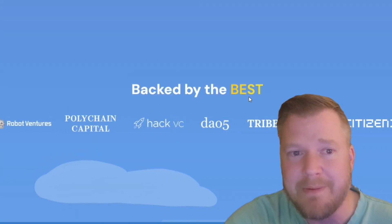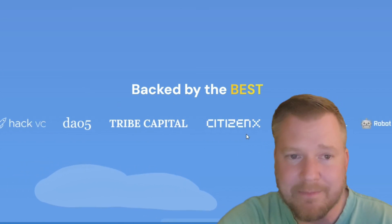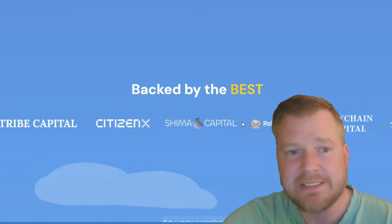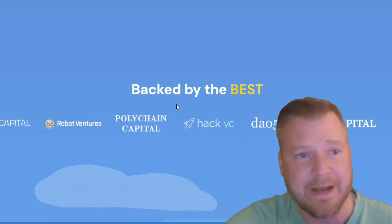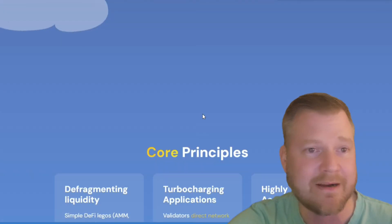You can see all the backers right here — Dao5, Tribe Capital, CitizenX, Shima Capital, Polychain Capital, HackVC. A lot of big names, a lot of big backers right here.